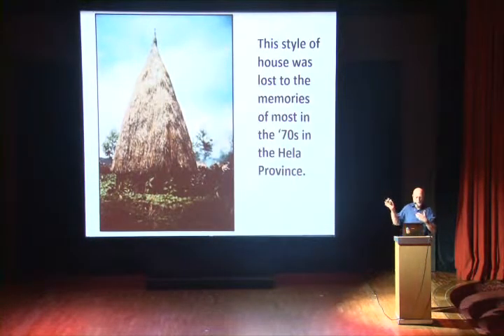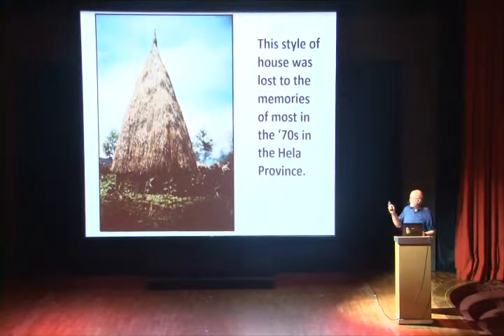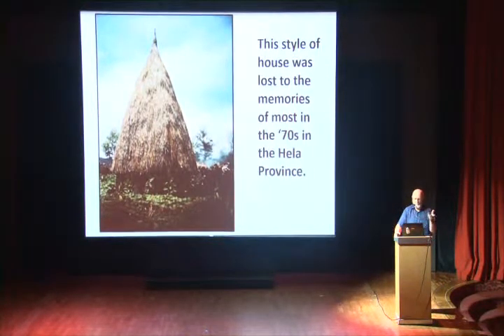This is in the Huli area, the Southern Highlands. This particular house was built as part of an outdoor museum — they got very creative in the seventies trying to leave something behind. And 90% of the Huleys had never seen that before in their lives. There's a thought that the Huleys are actually Engans who have come over the hill into the valley, and the people that lived there were pushed out. They were farmers — they grew grain or grass seeds, mortared pestles, made flour, made damper. That's the type of house they lived in. But all of that is gone — probably 2,000 or 3,000 years ago, all of that disappeared.